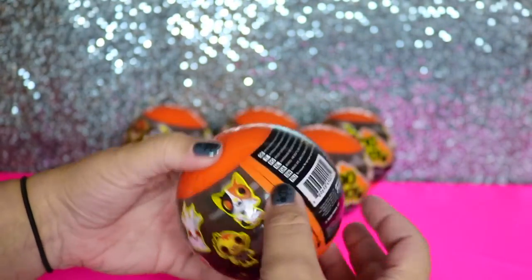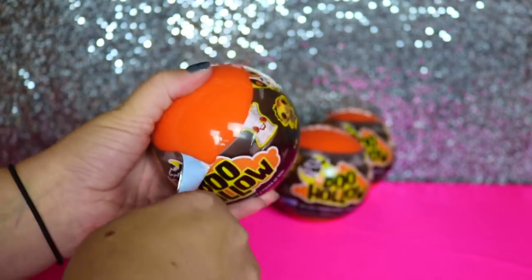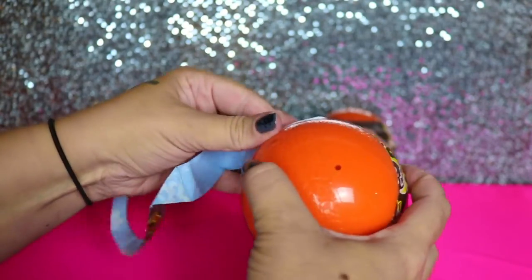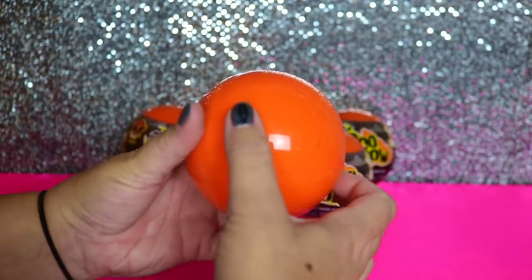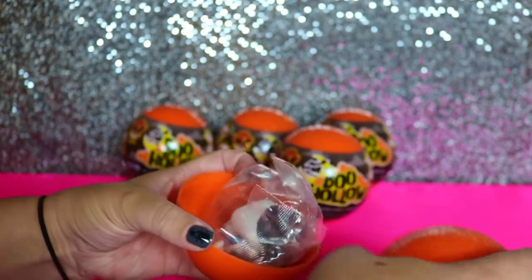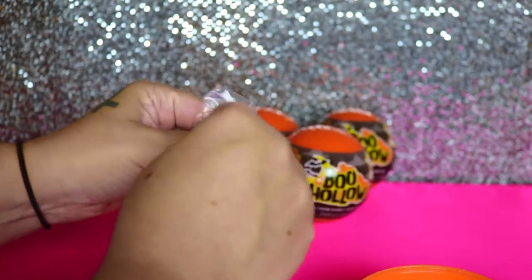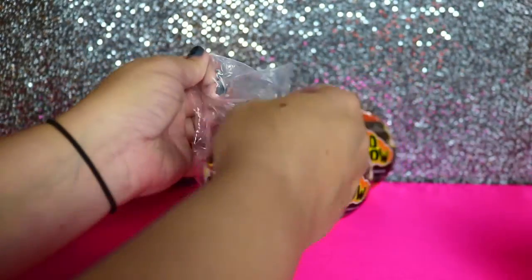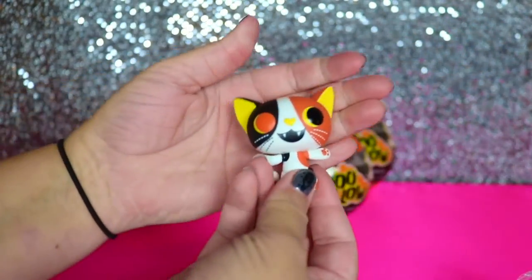All right, so I'll go ahead and go first. And you just pop open the ball. I'm so excited — I got the one that I really wanted. I got the kitty!